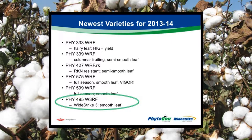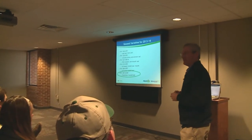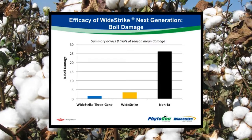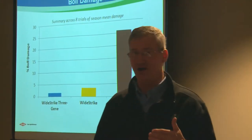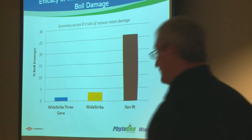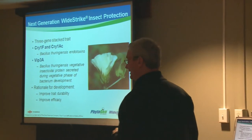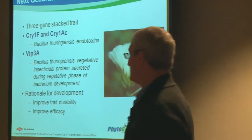I'll finish up by talking about 495 — it is actually 495 W3RF. W3 stands for Wide Strike 3; it is our next generation of insect technology. It is from the background of 499, so we're not absolutely sure if it's going to be categorized as smooth leaf or semi-smooth leaf. This is our data looking over several seasons: non-BT cotton percent boll damage, present Wide Strike with two BT genes, and then with three genes. As you'll hear Dr. Roberts talk about, all these technologies are good, but the next generation of traits are actually going to be a little bit better. Hopefully, for the youngest in the room, we're going to see the durability of BT technology in cotton for many, many years to come.